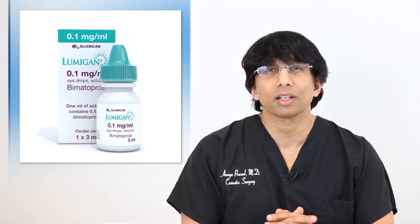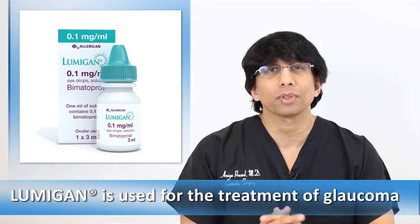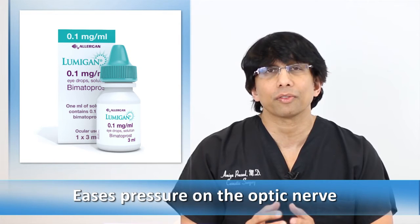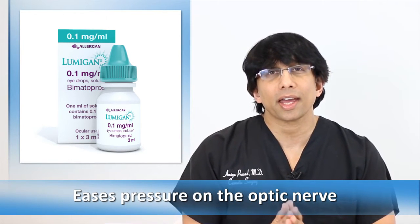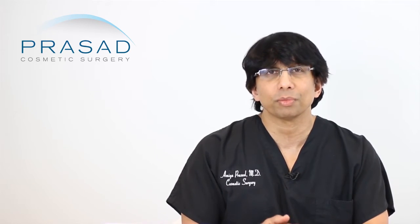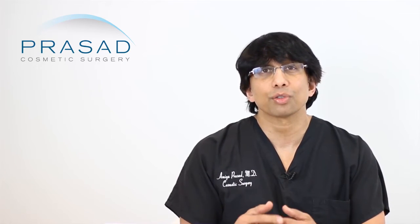Lumigan is what's called a prostaglandin analog, which helps people who have glaucoma — an increased pressure that effectively causes the optic nerve to slowly decrease in strength and volume, to the point where you lose vision. In glaucoma management, treating pressure has been shown to have an impact on the progression of the disease. Lumigan works by allowing the aqueous humor — the fluid that creates pressure in the eye — to drain faster.